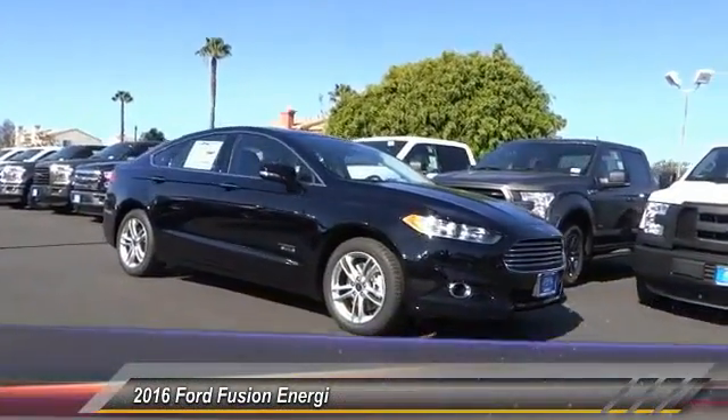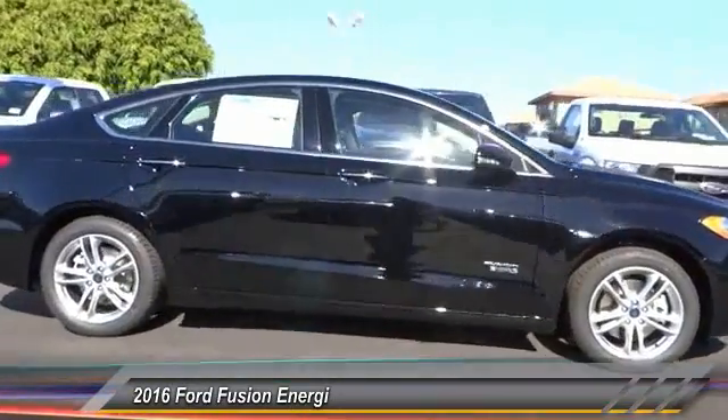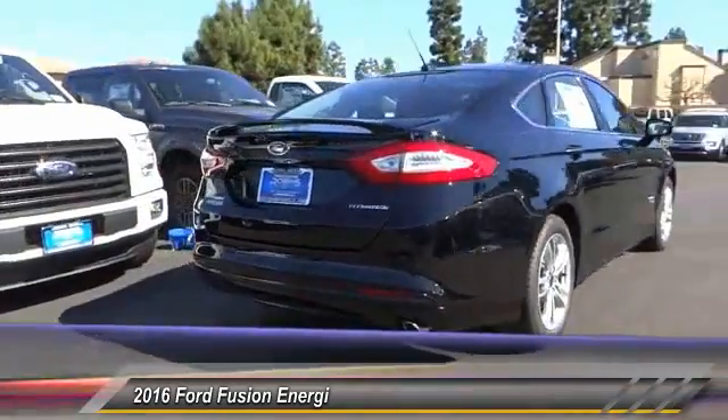2016 Fusion. You can have both impressive power and great economy in a Fusion, and it's priced below $45,000. This vehicle has less than 100 miles.